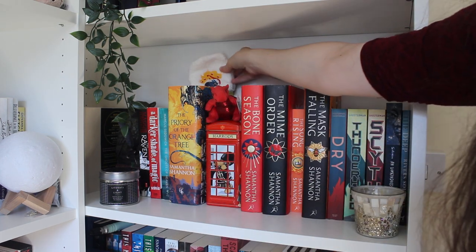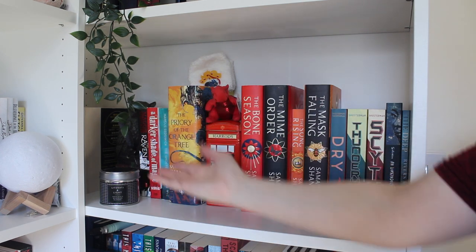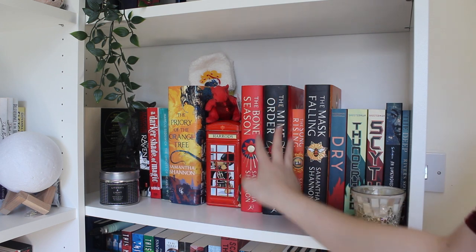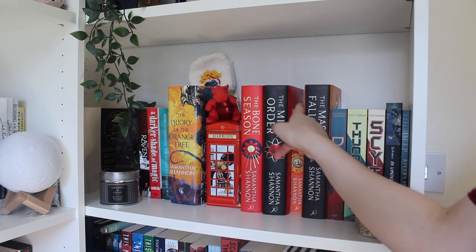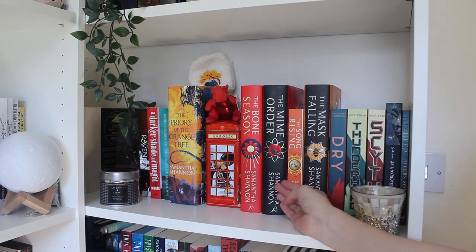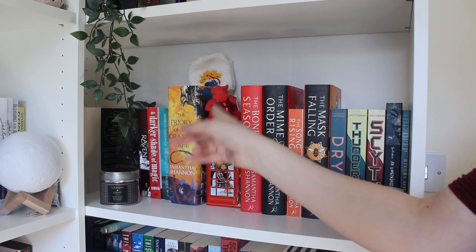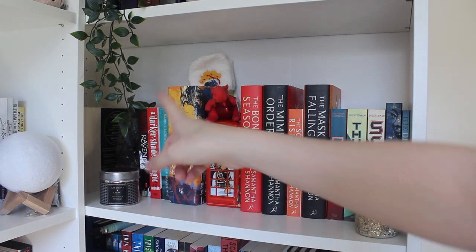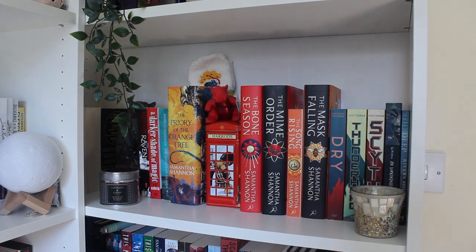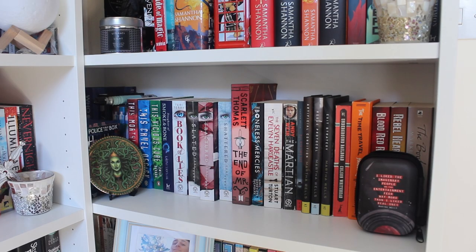Over here I have some Illumicrate socks that match Priory. In the corner of this shelf I actually have two copies of Mime Order — I got it in paperback first and then found this hardback secondhand. I still haven't acquired the magnificent hardback of The Song Rising. In that corner I have some books I do not care for, including the Rick Yancey series — the Fifth Wave — because Rick Yancey is a knobhead.